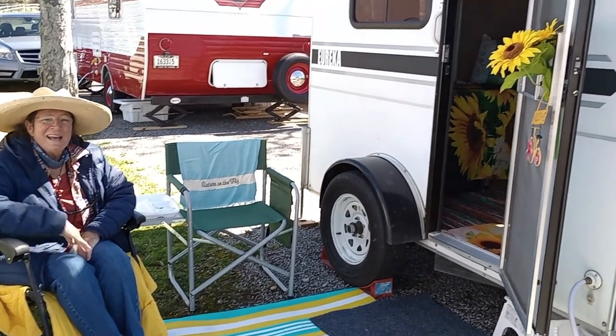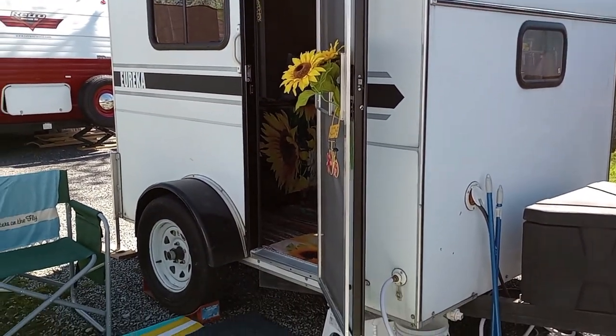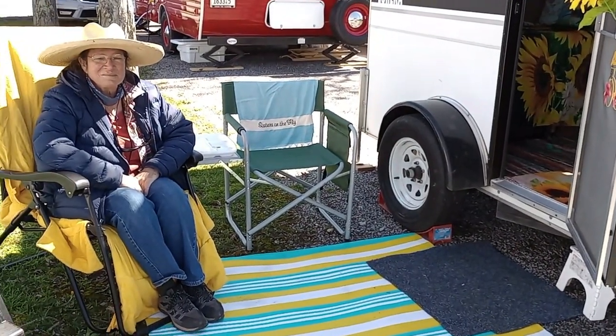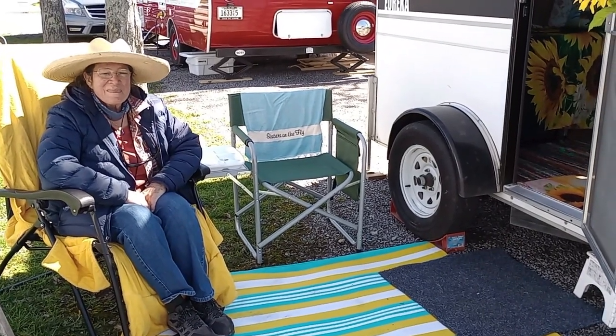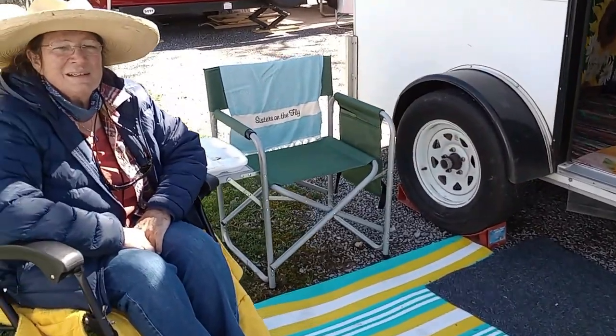Hi, everybody. This is Roxanne, and this is her little camper. Eureka is the brand name, and she has a sister on the fly. We are at an event in Pigeon Forge, Tennessee, and she's going to tell us about her camper. How long have you had it, Roxanne?